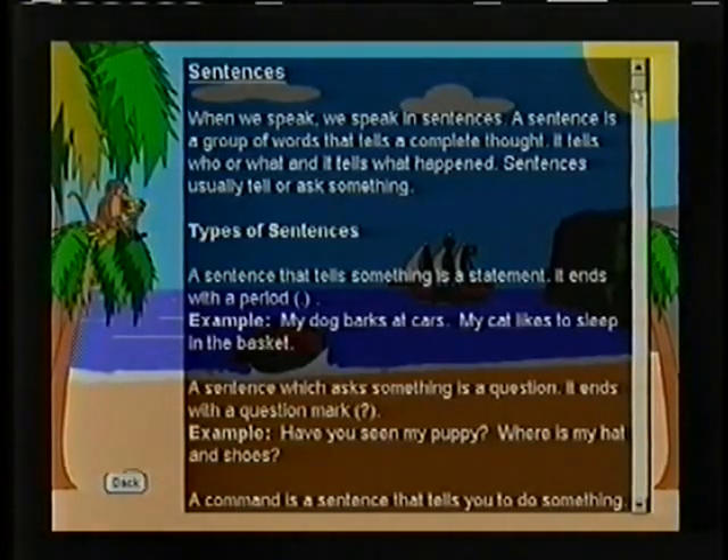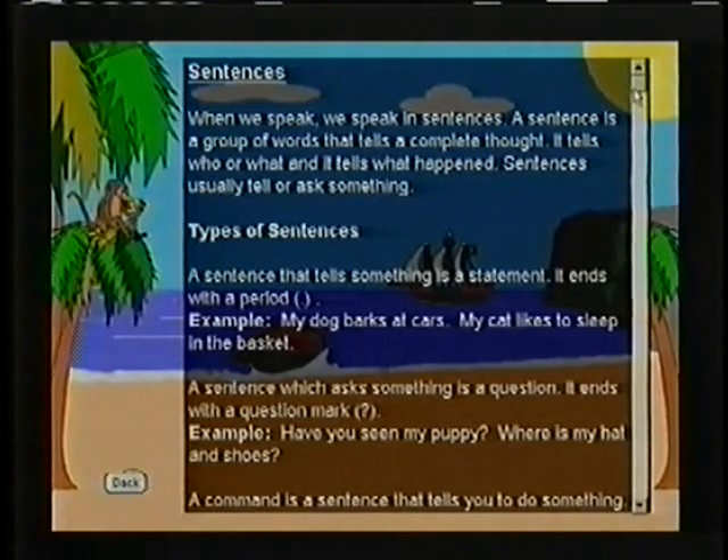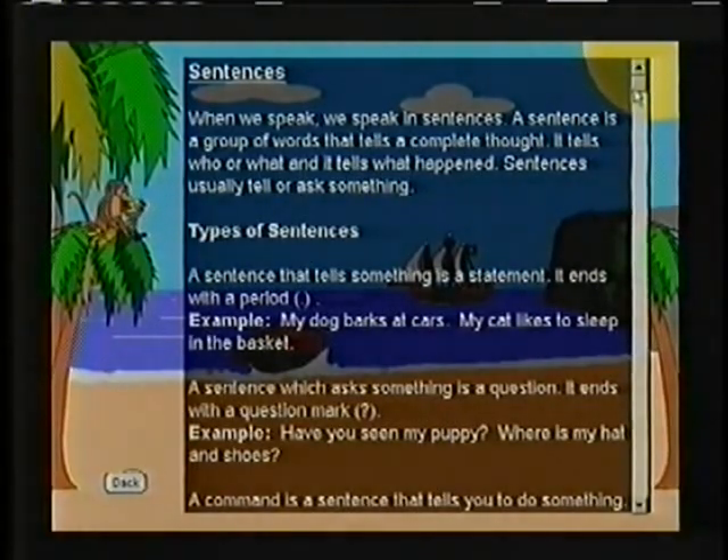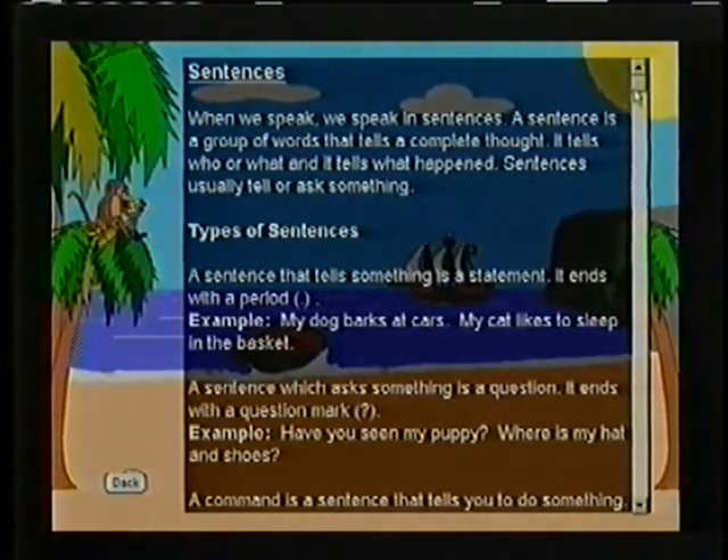Sentences. When we speak, we speak in sentences. A sentence is a group of words that tells a complete thought — it tells who or what, and it tells what happened. Sentences usually tell or ask something. A sentence that tells something is a statement. It ends with a period.